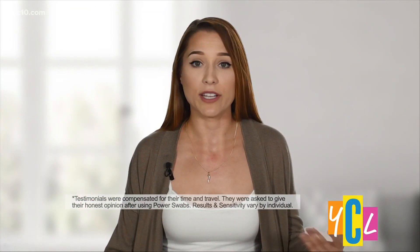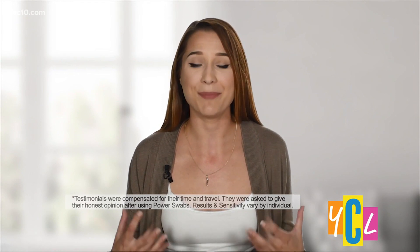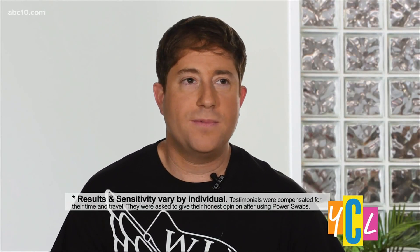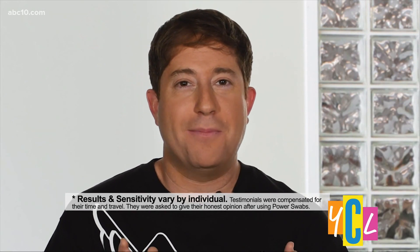Customer testimonial: 'I've smoked, I've drunk coffee, I drink red wine — it definitely makes my teeth darker. Using Power Swabs, it's made a difference. People ask me what I do to whiten my teeth, and I'm proud to tell them I use Power Swabs.' Another customer: 'When I used whitening strips, I noticed crazy sensitivity when I would drink — it would go right to my brain. Why go through that pain just to whiten your teeth? With Power Swabs, there was zero sensitivity.'